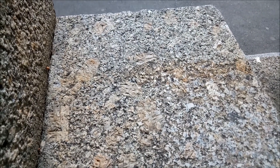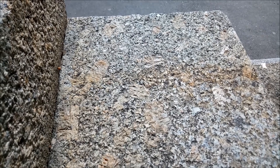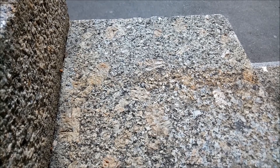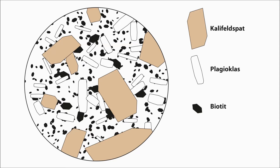Das Gestein, das wir jetzt hier vor uns haben, ist ein magmatisches Tiefengestein. Das Gestein ist ursprünglich aus einer zähflüssigen Gesteinsschmelze auskristallisiert und in der Tiefe der Erde stecken geblieben. Die Schmelze hatte dabei eine Temperatur von rund 600 bis 700 Grad Celsius. Beim langsamen Abkühlen sind die Mineralien sukzessive auskristallisiert – nicht alle gleichzeitig, sondern langsam nacheinander. Die ersten Kristalle hatten genügend Platz zum Wachsen, ihre schönen Kristallformen auszubilden und groß zu werden.